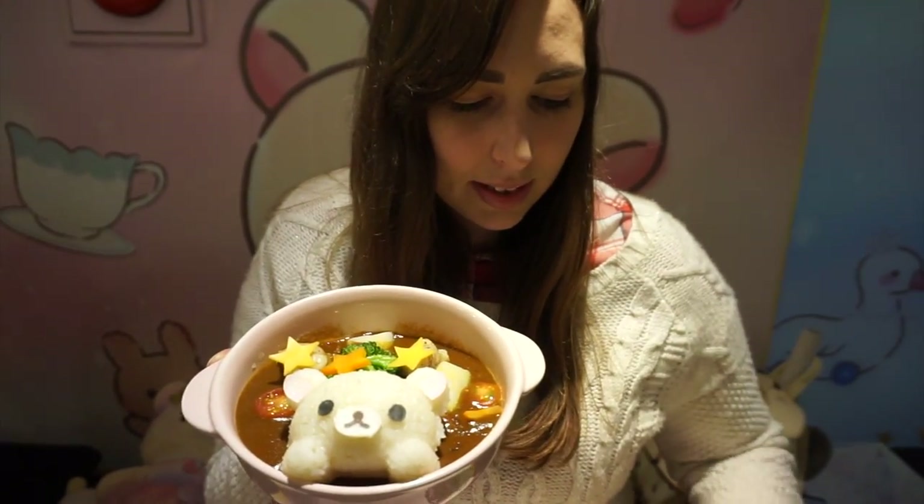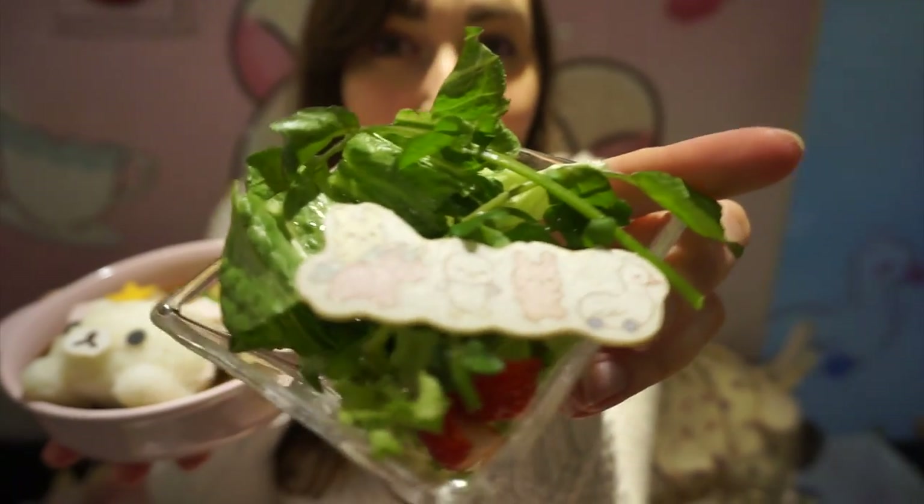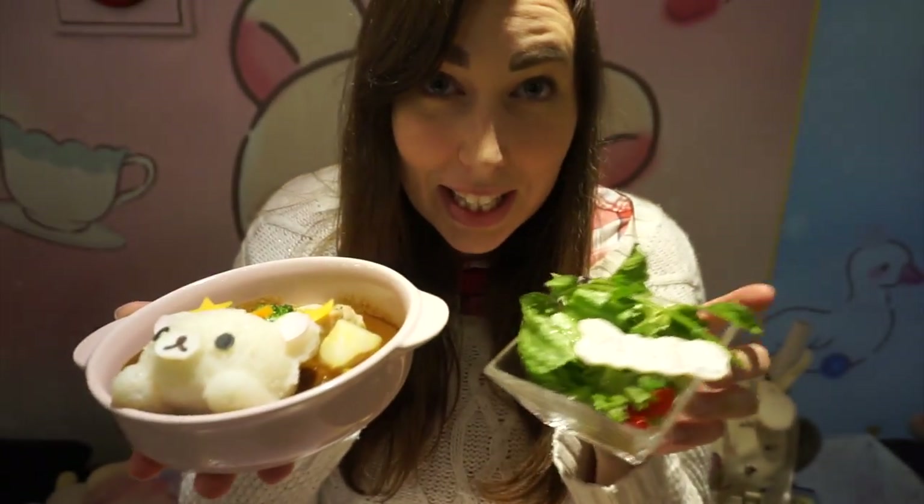We also ordered this Korirakuma curry thing. The face is of Korirakuma and then there's rice, some vegetables, potatoes and stuff, and cute star shapes. It also comes with this cute salad — I don't know if you can see it. The salad looks yummy!